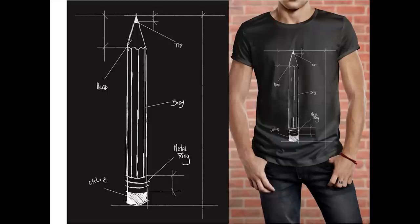Luke Trevis's 'Arty Pencil Blueprint' is similar aesthetically to the anatomy of a pencil shirt we saw earlier, but this time in a blueprint style. I love the Control Z pointing towards the eraser of the pencil — that hand-drawn sketchy look of the design is really effective.